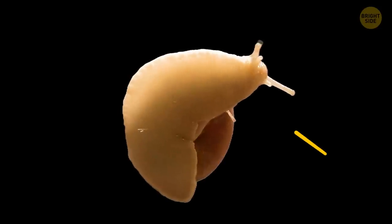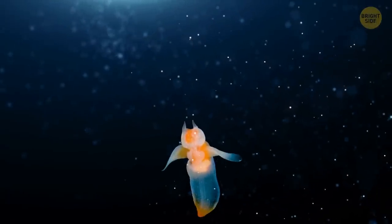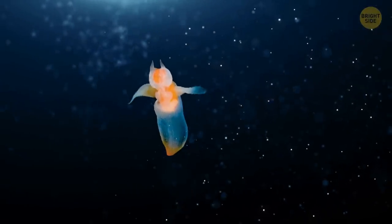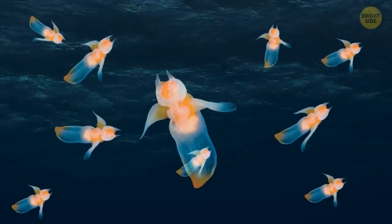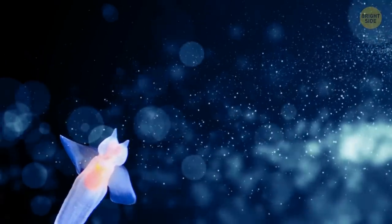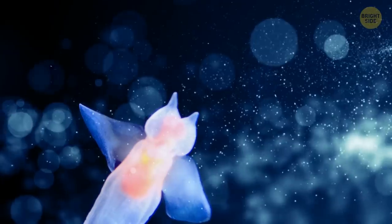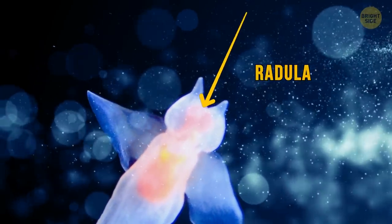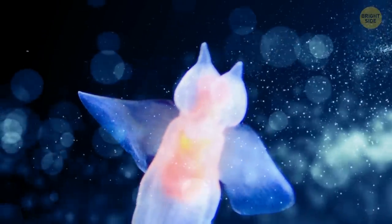Snails and slugs usually fall into a category called gastropods, and the members of this group usually have muscular feet. But in the case of sea angels, it developed into appendages that remind of wings — this is what helps them with swimming in open waters. And they don't have shells either. But don't let their sweet angelic appearance dupe you — these creatures are quite sneaky. They use their tentacles and a piece called radula to pull other swimming snails from their shells.